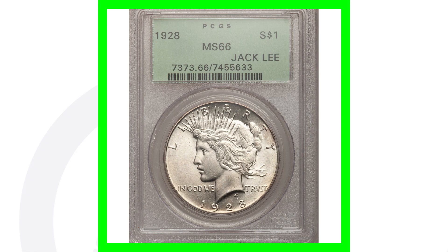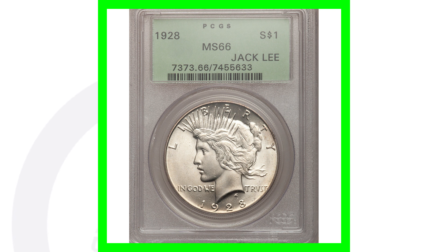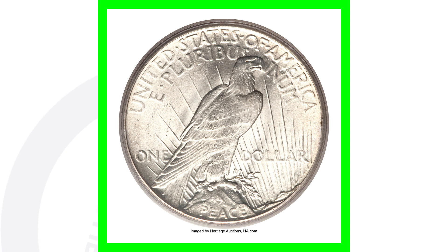The 1928s have no mint mark, so always be on the lookout for those low mintage coins. To show an example of a high graded 1928 Peace Dollar, this one is graded at Mint State 66 and sold for over $48,000. So you go from $375 to over $48,000 just because of the grade.